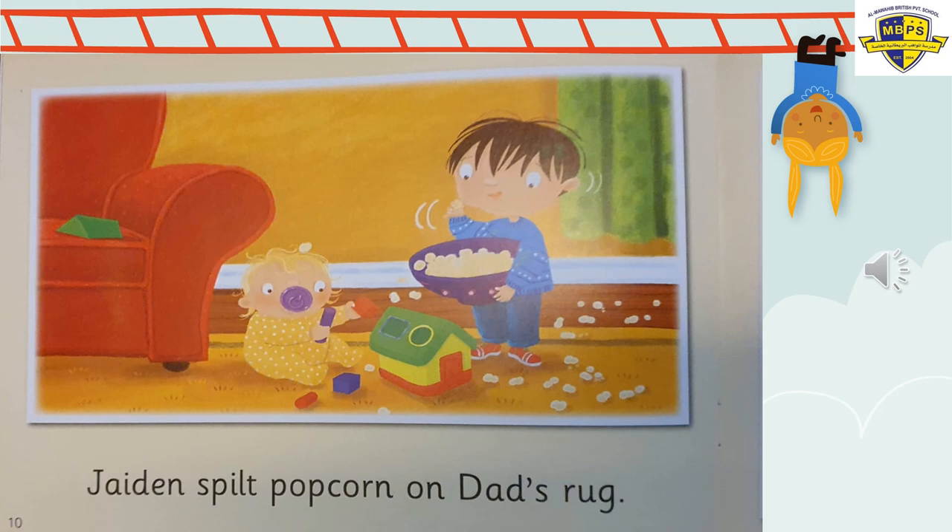On page number ten, Jaden spilt popcorn on dad's rug — on the carpet. He's eating popcorn and the little baby girl is playing with her toys. He spilt all the popcorn on the floor. Is that right or wrong? It's wrong. Dear dear Jaden — what's the matter with you? Why are you such a naughty boy?